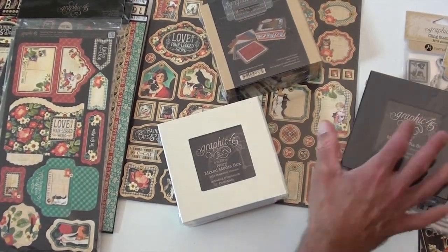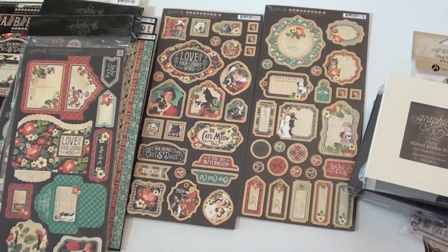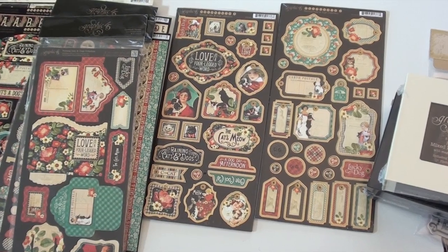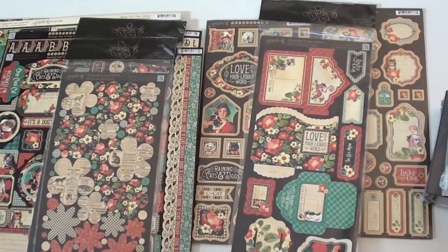These are new staples from Graphic 45. It's a five by five inch mixed media box — gives you six cardstock mats inside and some great paper to get started. This comes in black, craft, and ivory. We also have chipboard in two designs, and the tags and pockets.